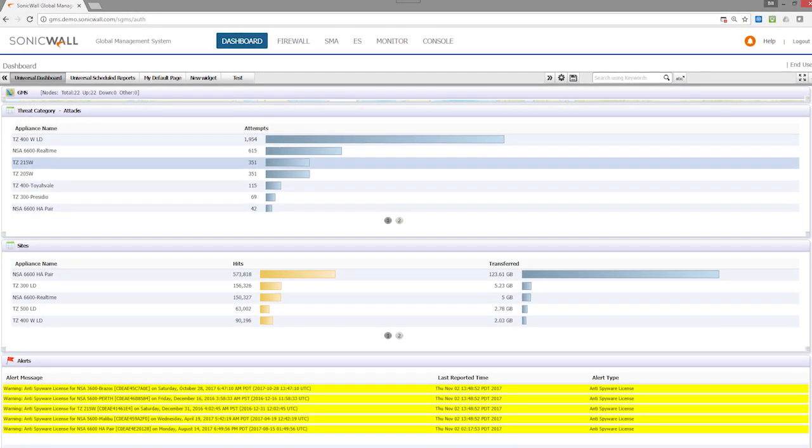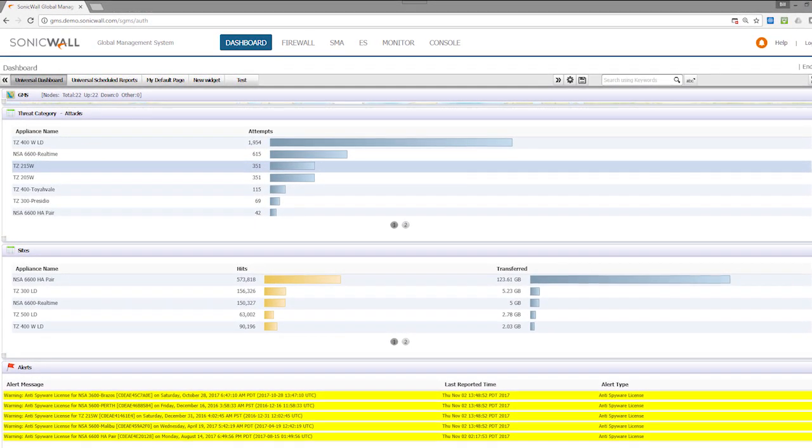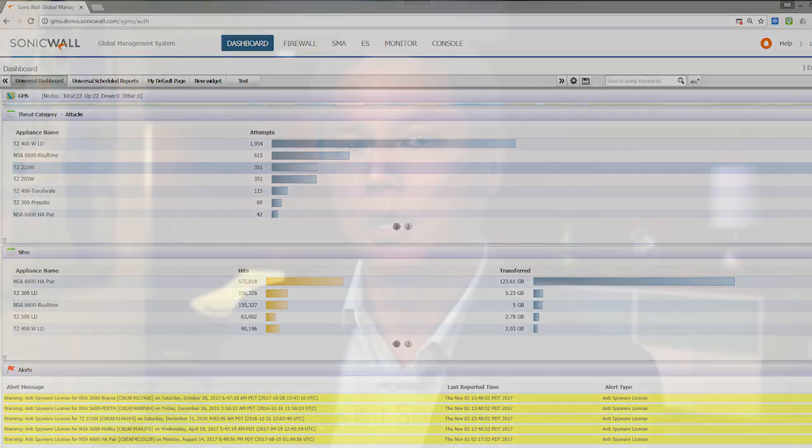SonicWall GMS lets you manage your network security environment through structured business processes and monitor service levels instead of on a device-by-device basis. You gain complete visibility and control of your network security environment so that you can make faster, more informed security decisions and enable greater collaboration, communication, and knowledge across a shared security framework.